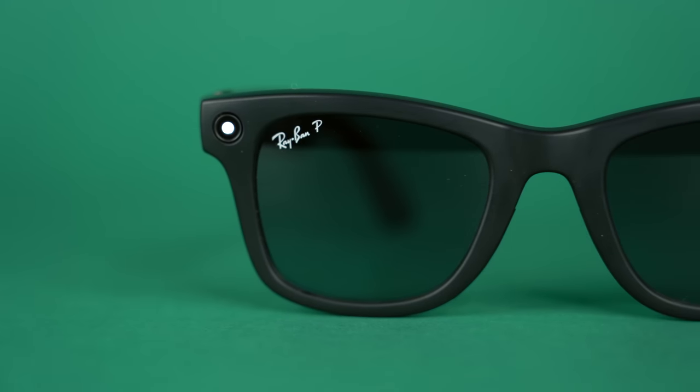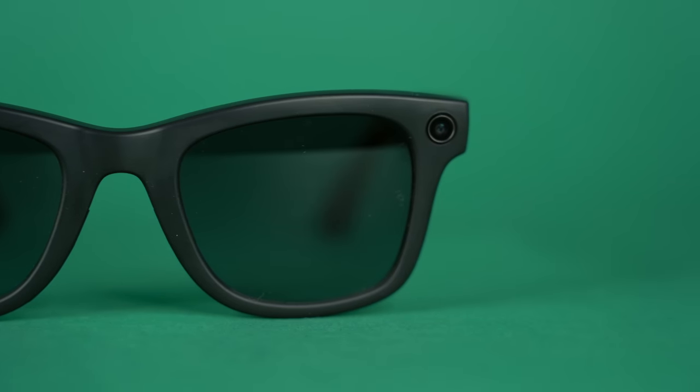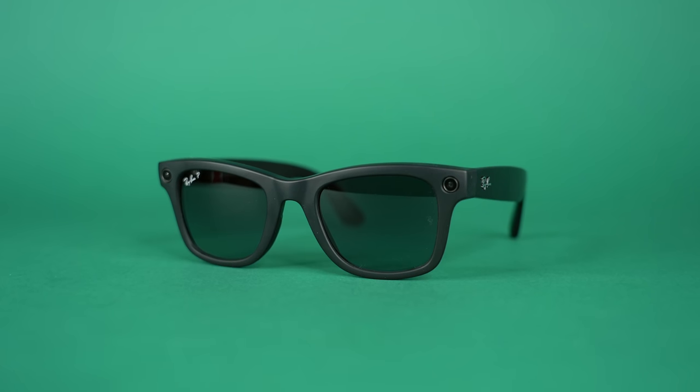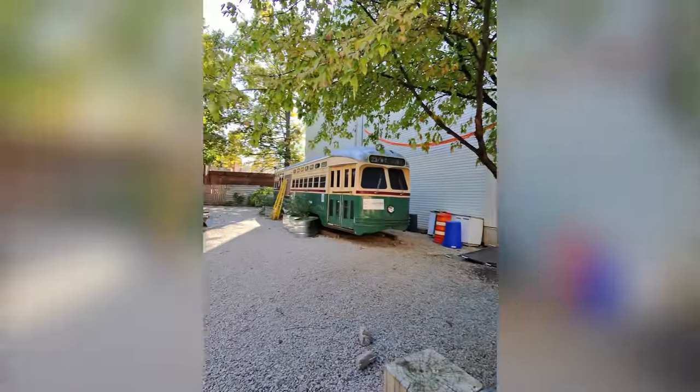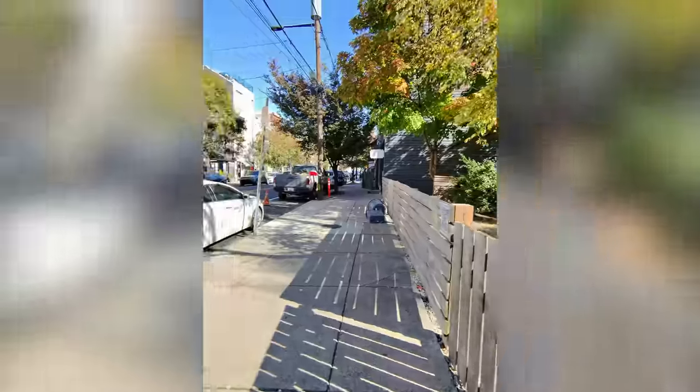In terms of pricing, the Ray-Ban Meta Wayfarers start at $299, which is $130 more expensive than a standard pair of Wayfarers. However, you are getting a lot of features — video capabilities, music capabilities, phone call-making capabilities. There's a lot going on in these smart glasses and I think it justifies the price. The polarized version I got was $30 more at $329, which is a lot for sunglasses, but you're getting the smart features and that's the main reason you're grabbing these.